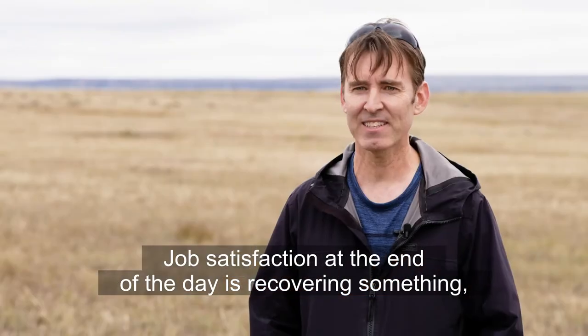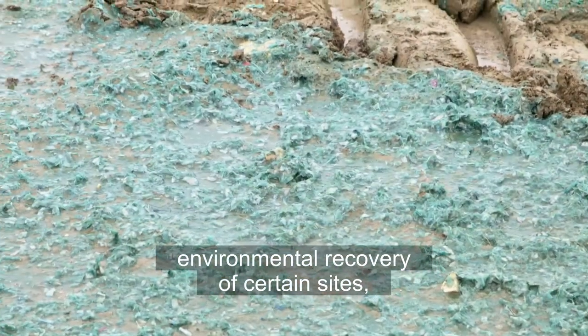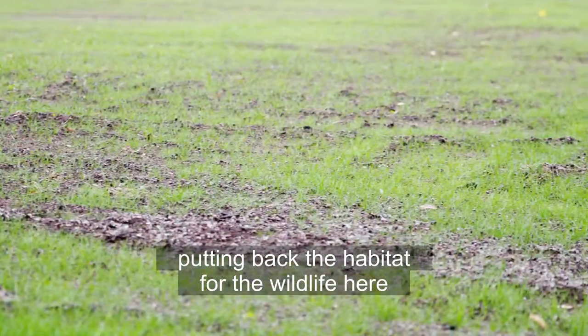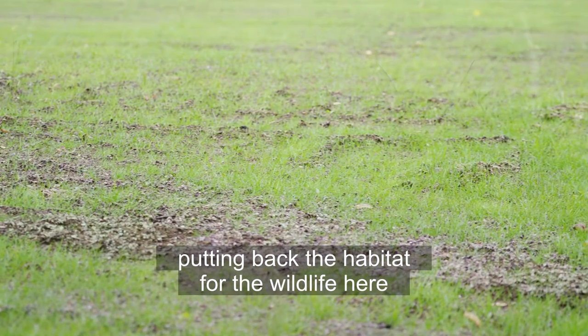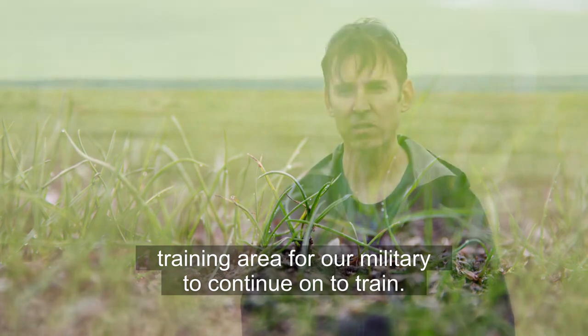Job satisfaction at the end of the day is recovering something, having that win — environmental recoveries of certain sites, putting back the habitat for the wildlife here, and creating a sustainable training area for our military to continue on to train.